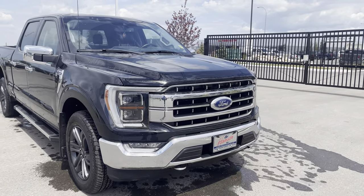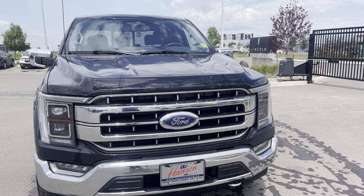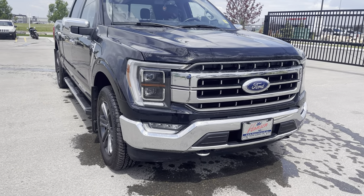Under the hood is the powerful 3.5-liter twin turbo EcoBoost engine mated to a 10-speed automatic transmission, giving you power for days and silky smooth shifts while still getting great fuel economy.